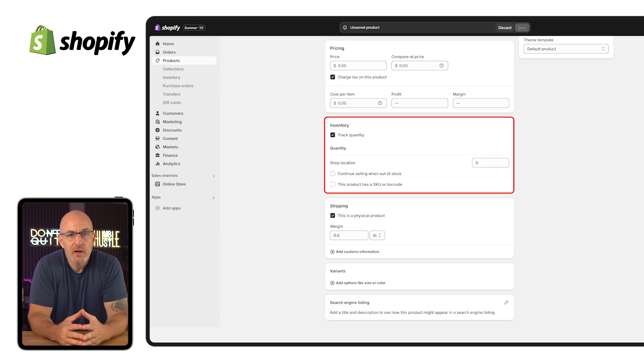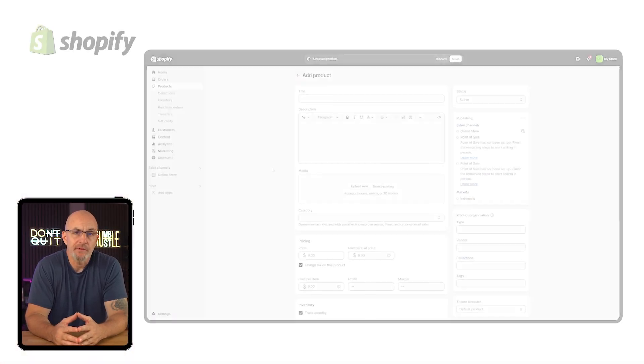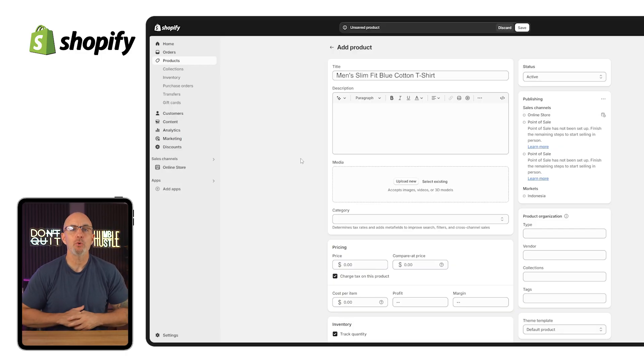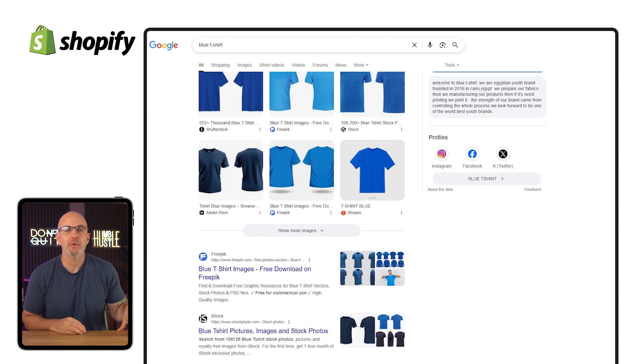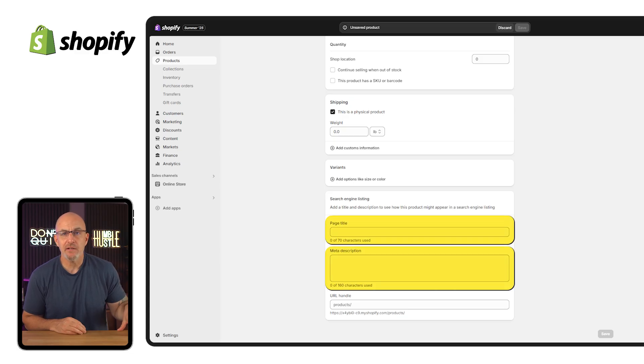If you're tracking inventory, just switch on the track quantity toggle and enter your stock amount. Shopify will handle the rest, including marking items sold out when needed, which helps avoid overselling. Make sure your product titles are clear and searchable — instead of something vague like blue tee, go with something like men's slim fit blue cotton t-shirt. It not only helps with search rankings, but it also tells customers exactly what they're looking at. While you're at it, scroll to the search engine listing section and update your meta title and description. It's a small step, but it can give you a little edge with Google search results.